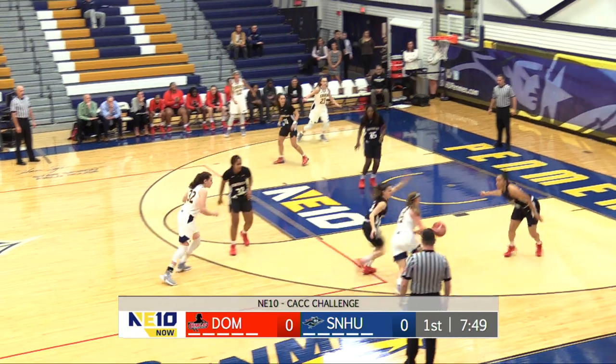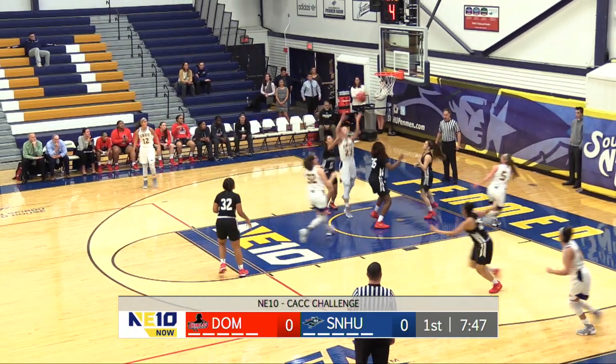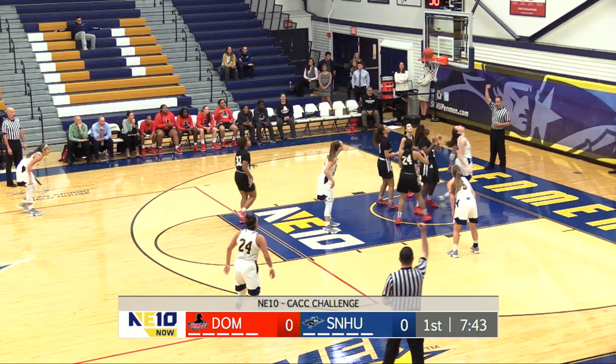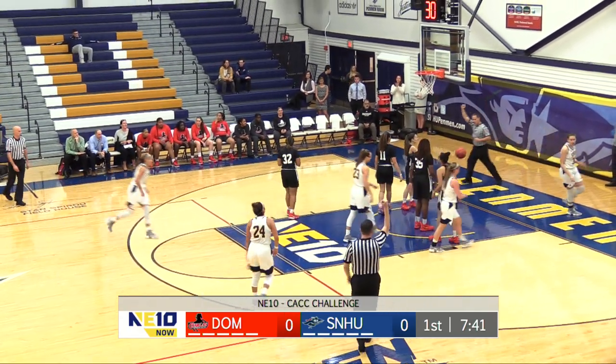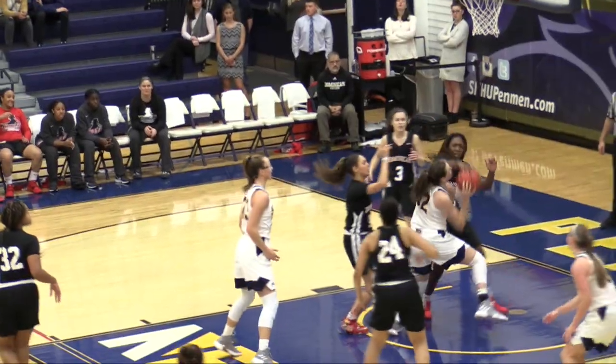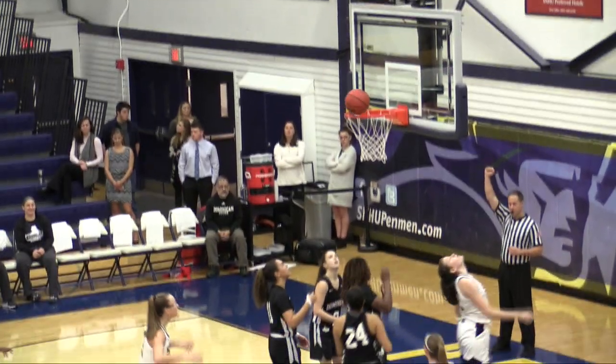Ziliak calling for the screen from Dio. Shot clock down to five. She'll drive in, throw up a wild shot. Lorenzen with the follow — right hand hook, no good. Dio with another offensive board. She's going to get fouled and one. It's those second chance opportunities. Saw the aggressiveness by Lorenzen trying to crash the board; she couldn't get it. Good job by Dio to stay with it.